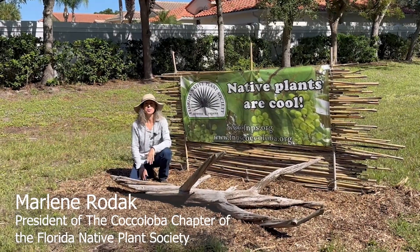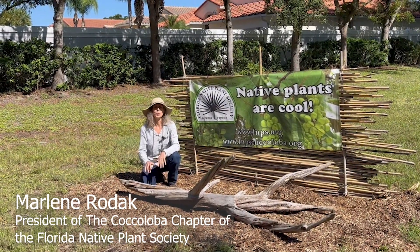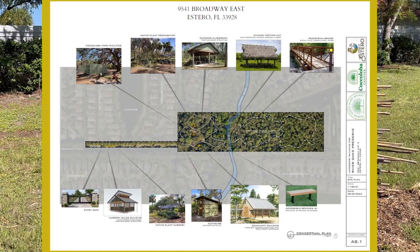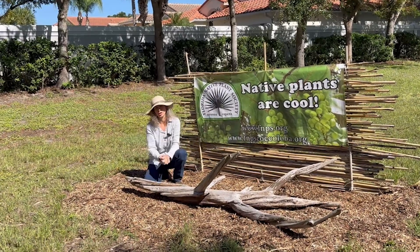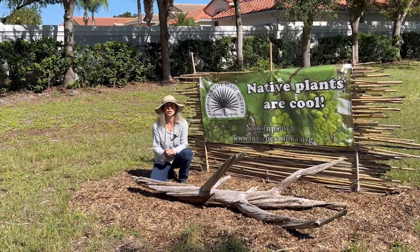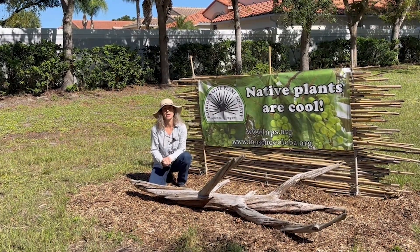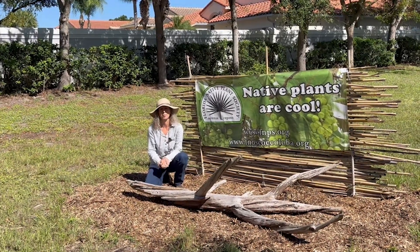Hey, I'm Marlene Rodak. I'm with the Coquiloba Chapter of the Florida Native Plant Society, and we're at our exciting River Oaks Preserve project. This is about 12 acres in Estero, and it's great gopher tortoise habitat, but one of our most exciting features are our FGCU students who are helping us preserve, restore, and conserve this property.